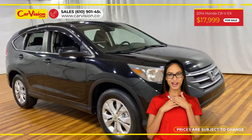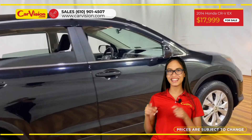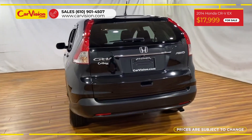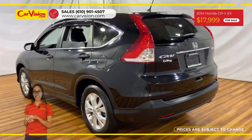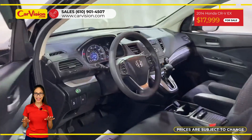Hi everyone, this is Rai from CarVision and I'm happy to present you with your next vehicle. This gorgeous 2014 Honda CR-V EX has only 88,819 miles and an excellent price.